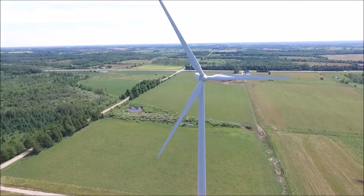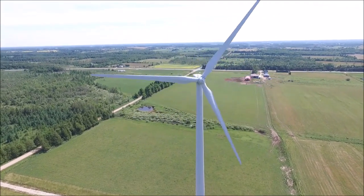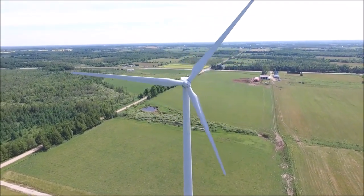About two and a half hours later, the wind turbine lost control and pieces went flying everywhere. It's crazy to see something like this actually being caught on camera.